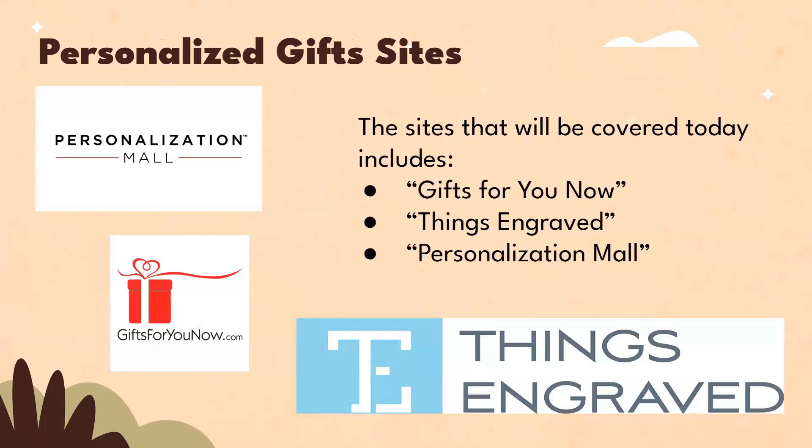These are some personalized gift sites, which include Gifts for You Now, Things Engraved, and Personalization Mall.